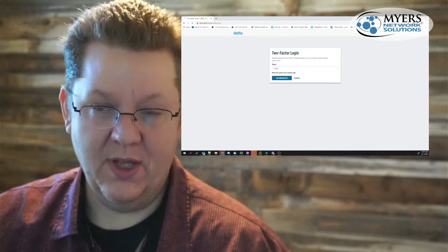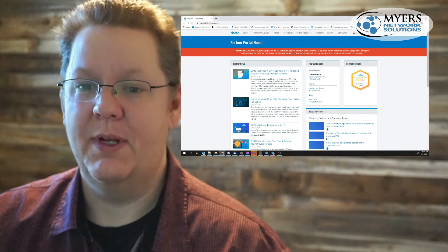So it's pretty much that simple — and I'm in. I'm in my website. You see how that works.